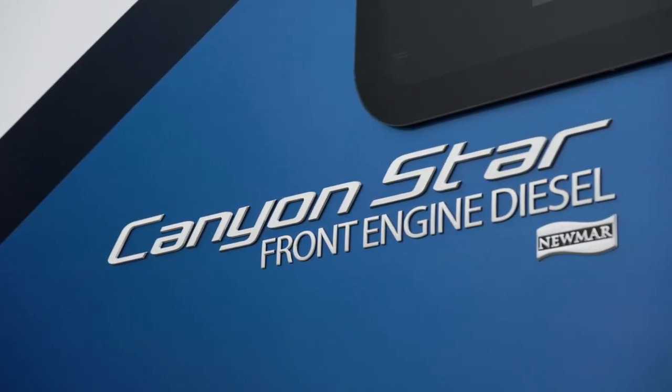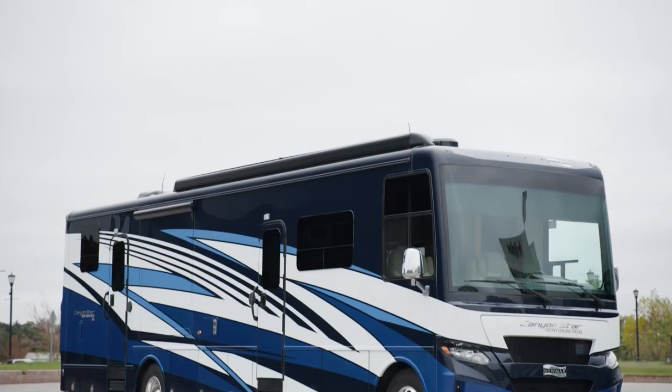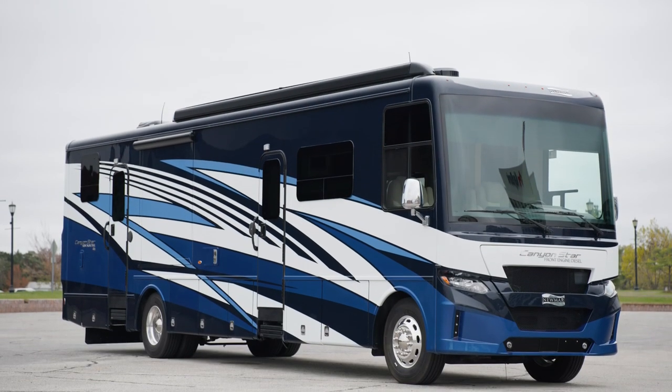Today we're touring floor plan 3947, one of two floor plans available on the 2024 CanyonStar.